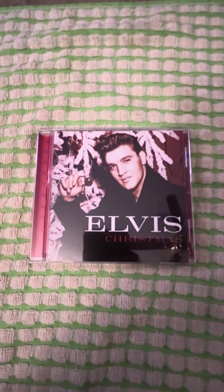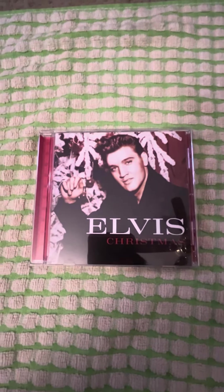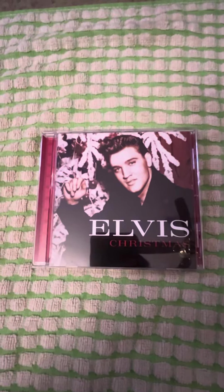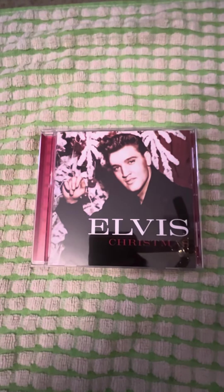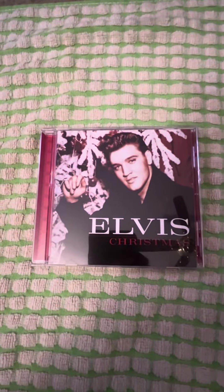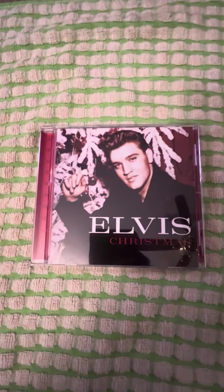Hey guys, so I was at my local Barnes & Noble, and they still have a section of CDs and DVDs. I know some Barnes & Nobles are kind of phasing that out, like most stores. But my Barnes & Noble, they still have a section of DVDs and CDs and records. And they had a section for Christmas records and CDs.